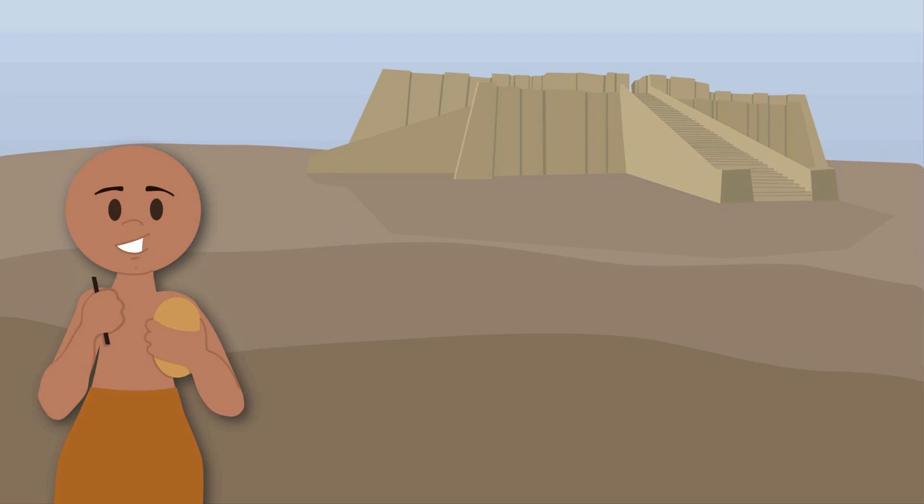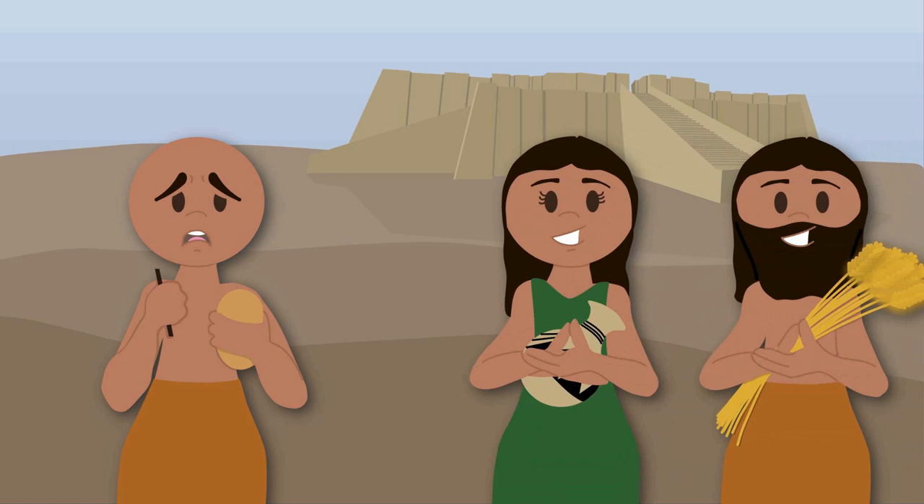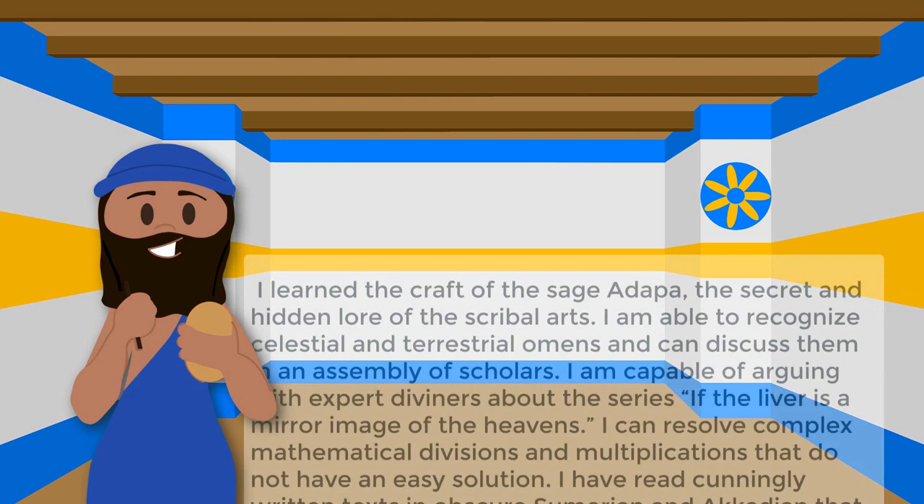Most of the people who used cuneiform were professional scribes who trained for years to become skilled in both Sumerian and Akkadian. There were several hundred cuneiform signs that needed to be learned, but we also know that people who weren't scribes could still read and write using just a small number of signs. For example, a group of traders in Anatolia — that's modern Turkey — used just over a hundred cuneiform signs to write letters and keep business records. It also seems as though the kings of Mesopotamia could sometimes read and write, and one king, Ashurbanipal, boasted of his abilities.